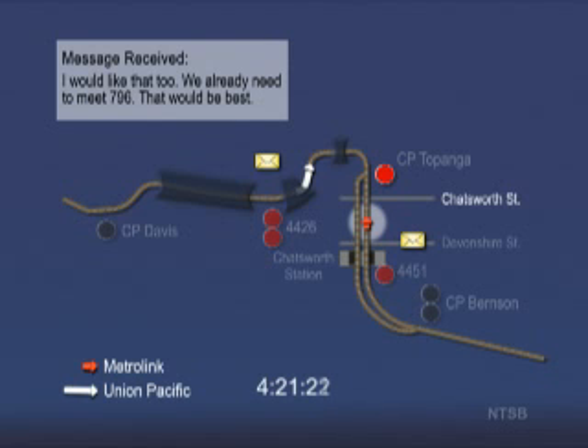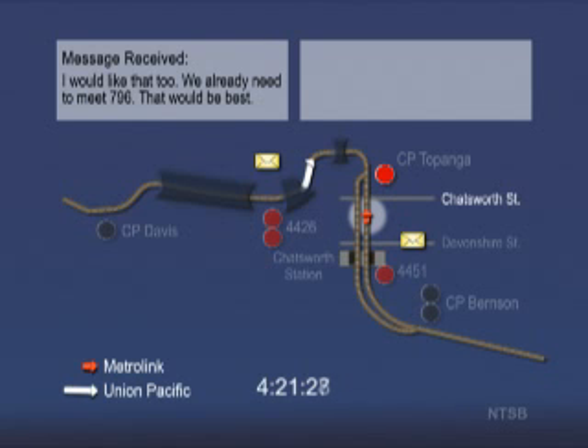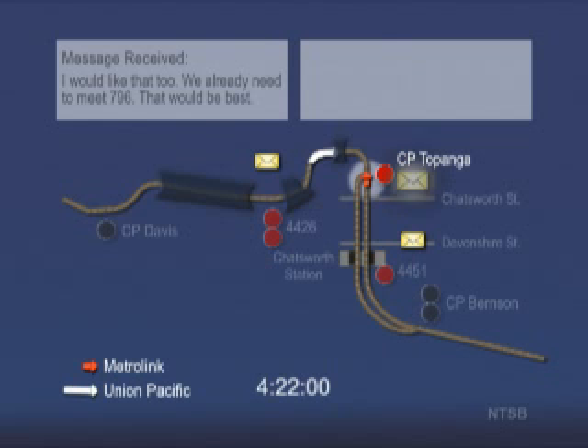20 seconds later, the engineer activates the bell for 19 seconds then sounds the horn for the Chatsworth Street grade crossing. The Metrolink train is now traveling about 52 miles per hour. There is a speed restriction of 40 miles per hour in the upcoming curve. The engineer rapidly moves the throttle from number 8 to 5, then 6, then 7, back to 3, and finally to 4. He applies a brake application and train speed begins to decrease. The Metrolink train passes the signal at Topanga displaying a red stop indication. Phone records show that by 4:22:01 p.m. the engineer has sent a text message in response to the message he just received.